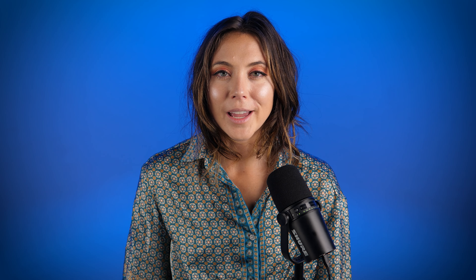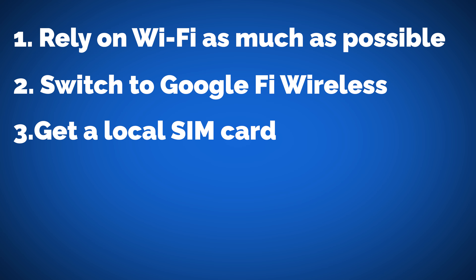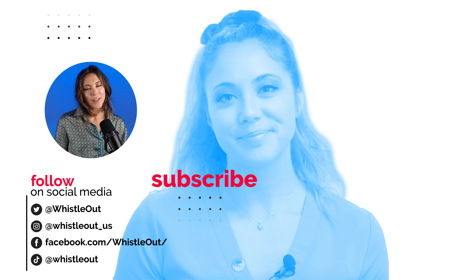Those are my tips to save money while traveling on your cell phone plan: stay on Wi-Fi and use it as much as possible if you don't want to dish out for a new cell phone plan. Get Google Fi — it is the best for traveling, hands down. And lastly, get a local SIM card if you can pull it off with your current device; you'll save a ton of money. Thanks for watching — let me know what your tips are for saving money while traveling, especially when it comes to your phone. I'd love to hear from you; write that below.